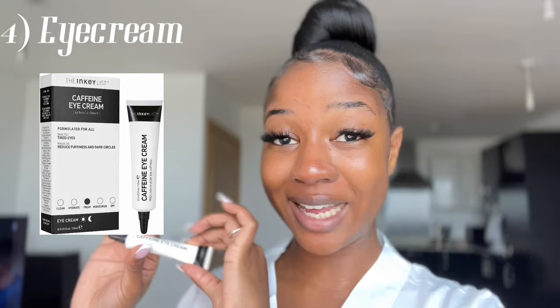Next up I go in with some eye cream. This is the caffeine eye cream from The Inky List. It's so important for me to use eye cream before bed because I wake up with the puffiest eyes ever, and I struggle with dark under-eyes because sometimes I don't get enough sleep. This caffeine eye cream is really, really good. I apply it like so.